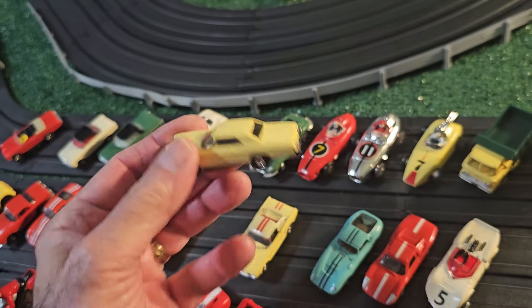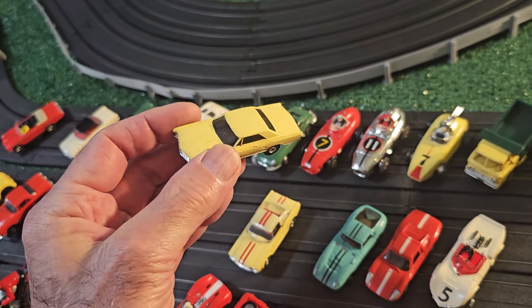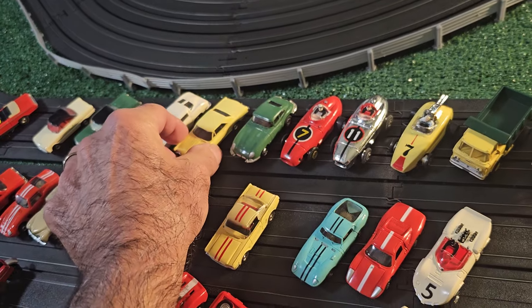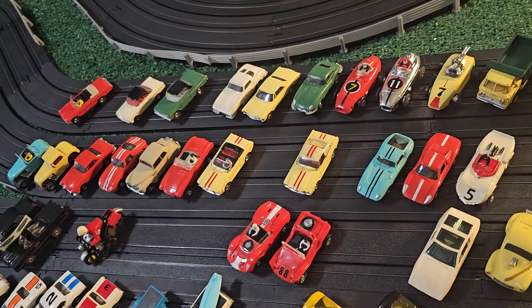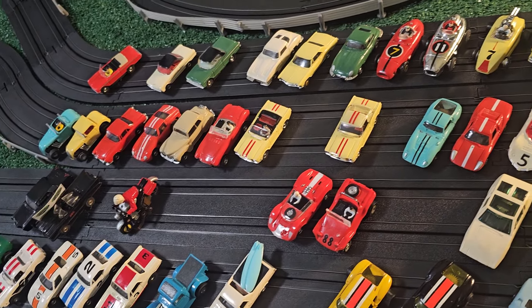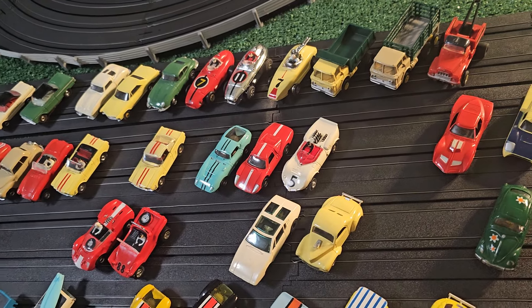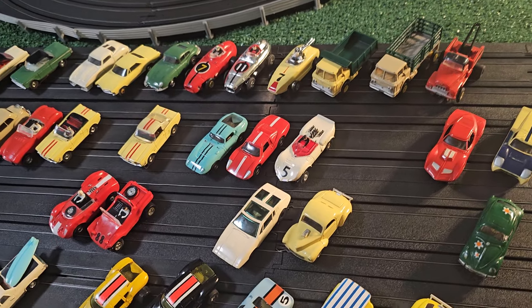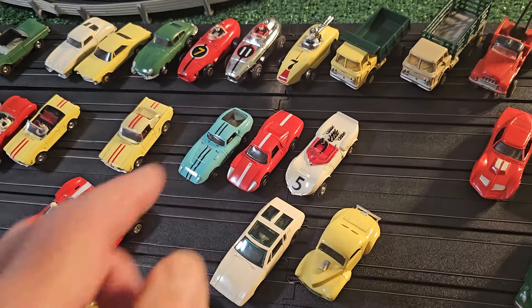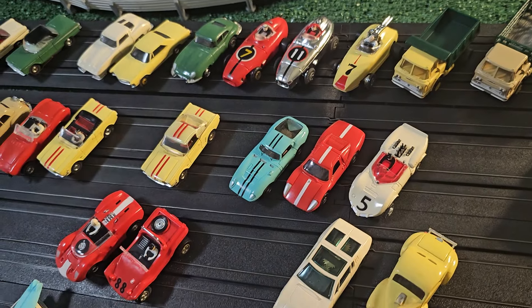Make sure the bumpers are on, and look for any kind of spots, fading, or scratches. I'm not saying all these cars are pristine by any means, but they're all pretty decent. Missing windshields, missing drivers, or drivers with their heads broken off are common things to look for.